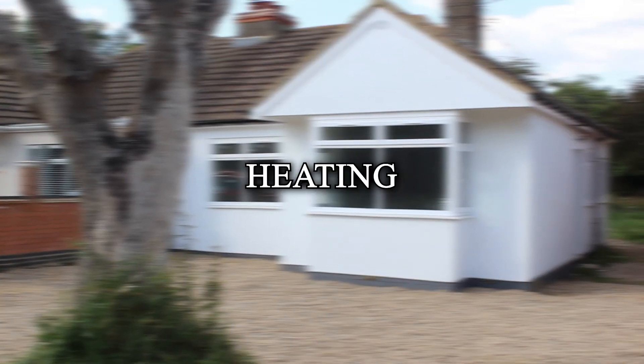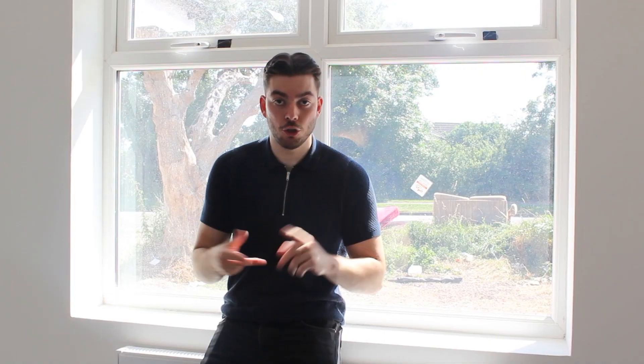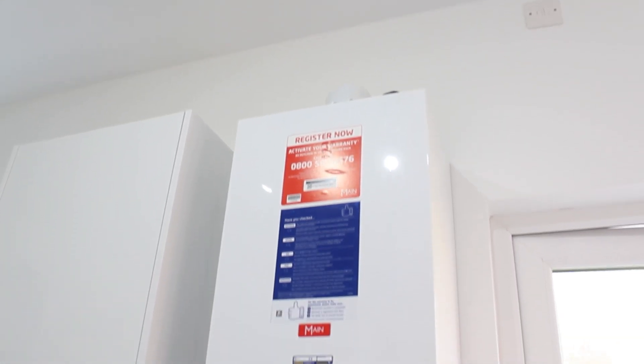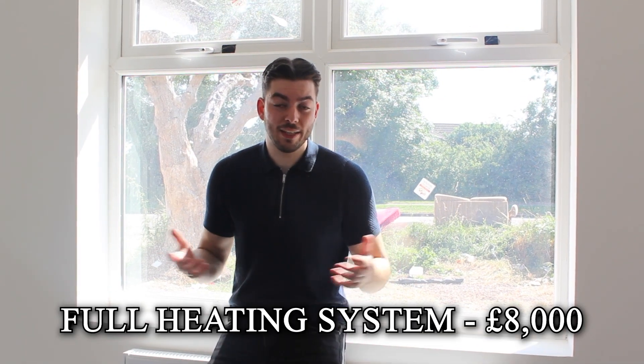Moving on to the heating: this included all the radiators — one in every single room, so two bedrooms, the lounge, kitchen, and bathroom — the pipework throughout, as well as the boiler. This came to a total of eight thousand pounds. I think again a very reasonable price; there was a lot of pipework and of course the radiators alone do cost a fair bit.